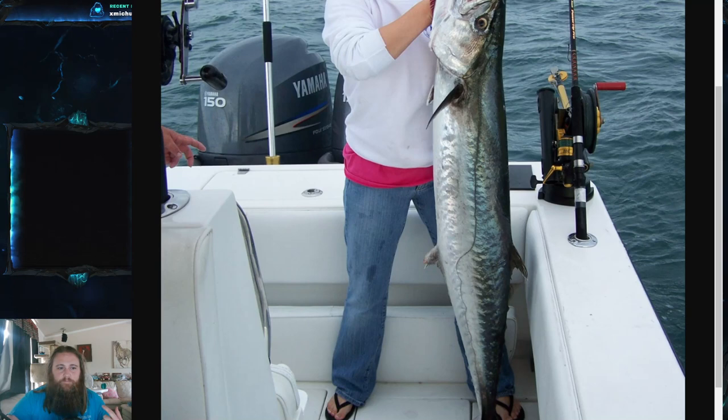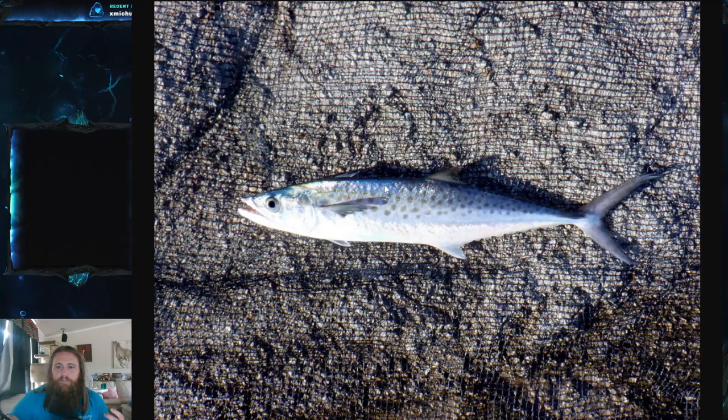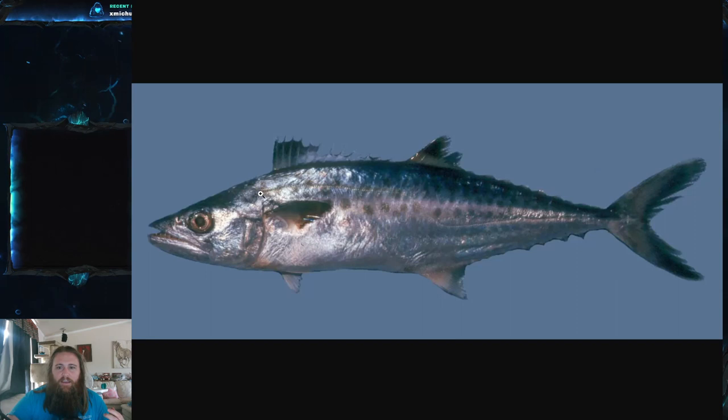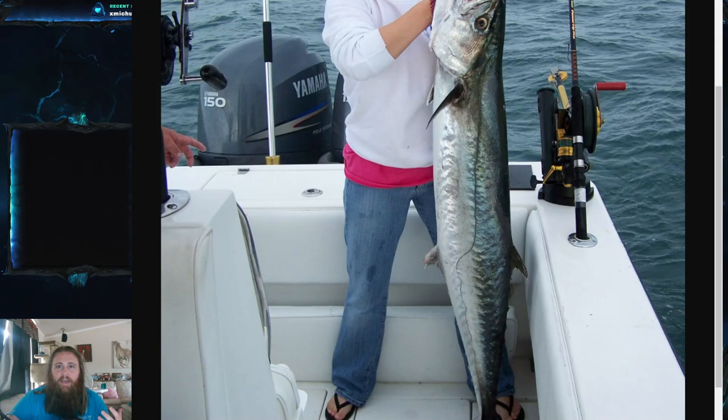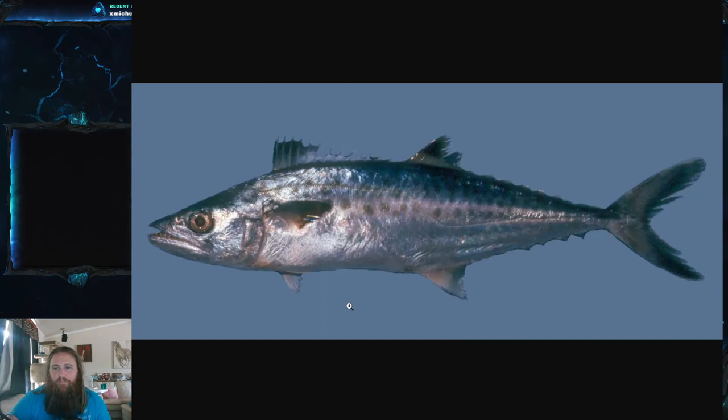Something you may have noticed is the really unusual lateral line system on these fish. The lateral line starts very high on the shoulder and runs primarily flat until the mid-body, where it takes a massive dip. Toward the back it becomes wavy, and the bigger the fish gets, the more pronounced the wave. This is actually a very good diagnostic characteristic for identifying the king mackerel — quite a bizarre and distinctive feature.